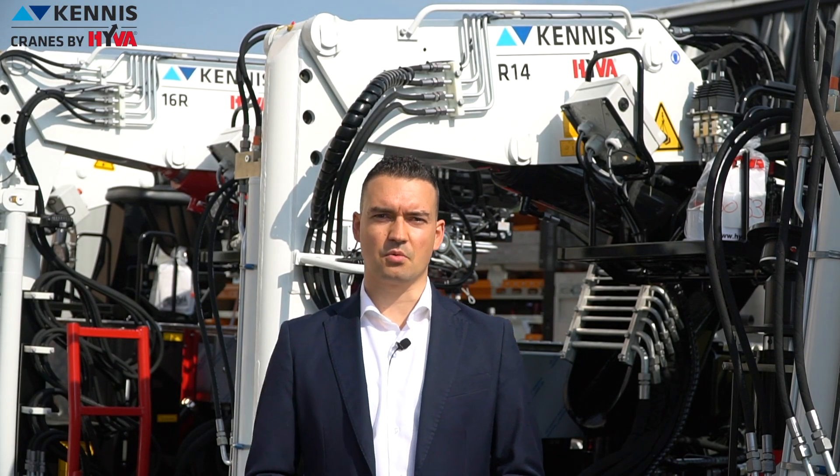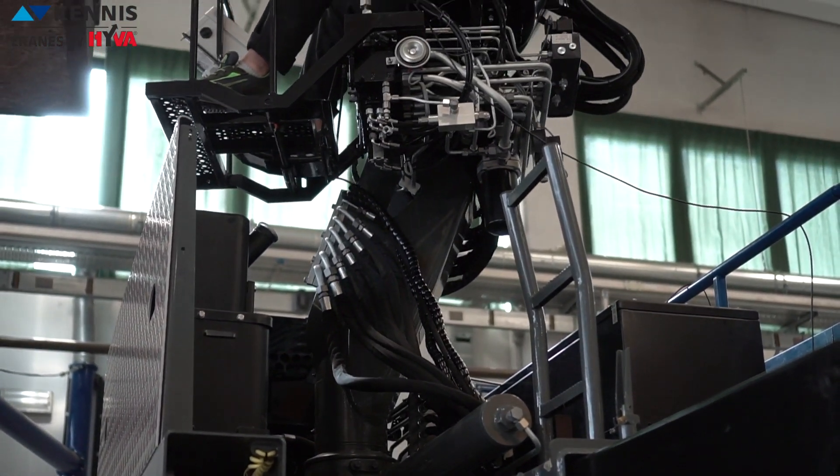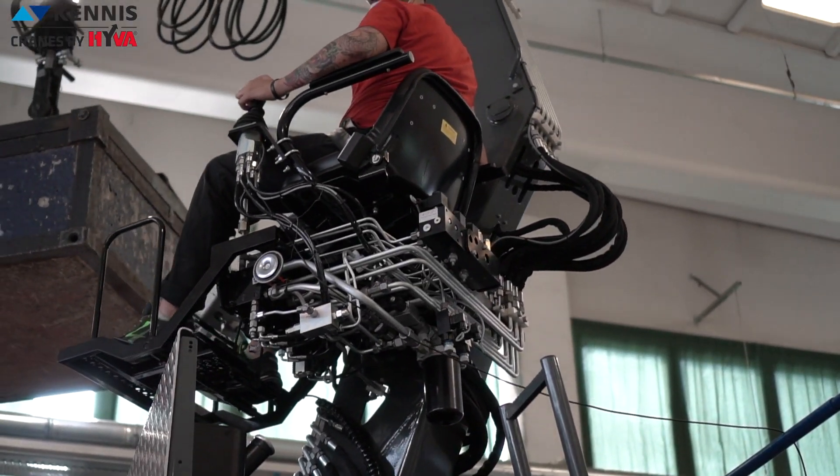It is our priority to bring all the products of the highest quality to ensure our customers can operate with our equipment and run the business in a successful way every single day. Our engineering team, based in the Crane Centre of Excellence at Hiva, develops a product with optimized design and materials.